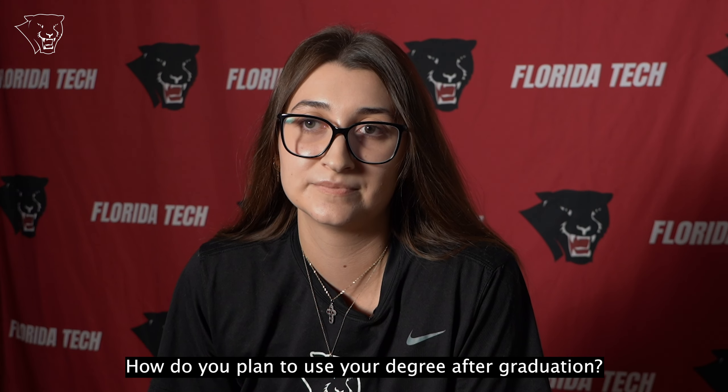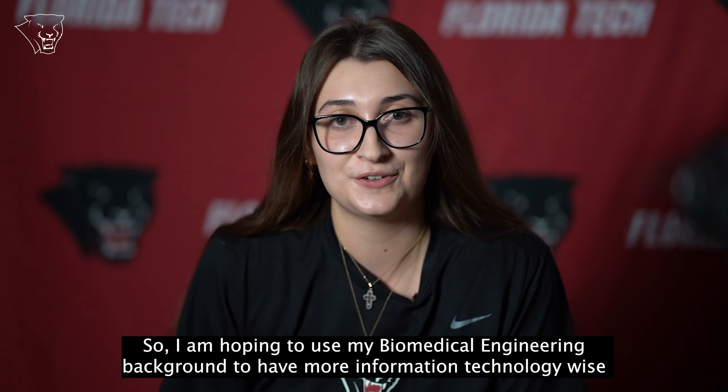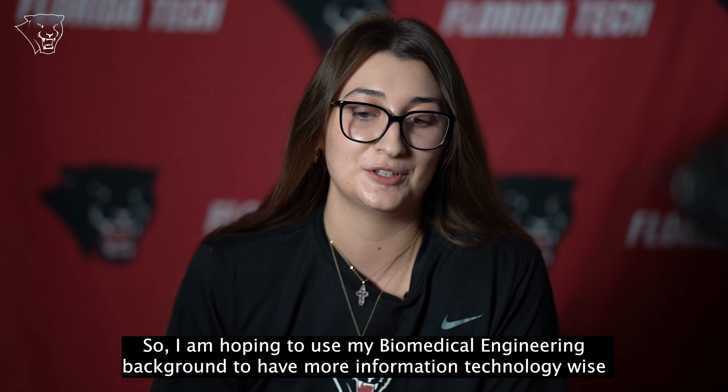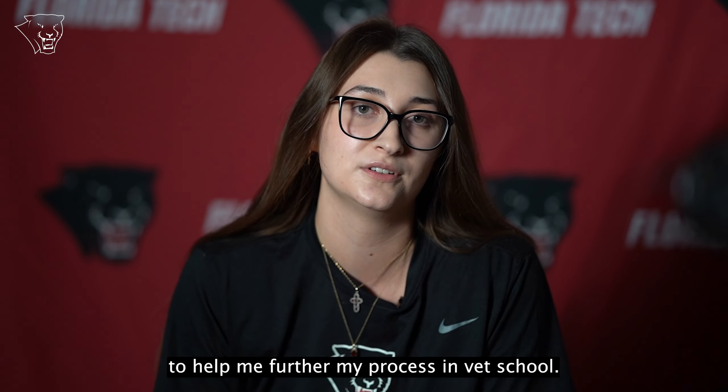How do you plan to use your degree after graduation? I'm actually in the process right now of applying to vet school. I'm hoping to use my biomedical engineering background to have more information technology-wise to help me further my process in vet school.